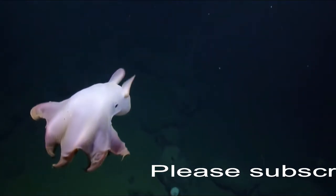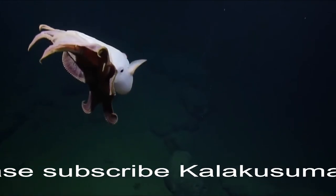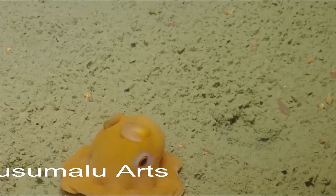So dumbo octopuses are good because they're cute and strange and mysterious and huge at family planning. Look at those ears. I know they're not ears, but look at them anyway. John, I can't wait to hit you next month with another Bizarre Beast.